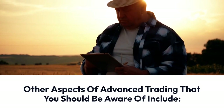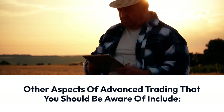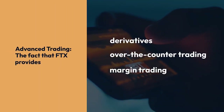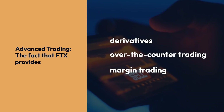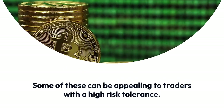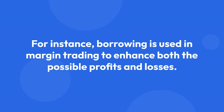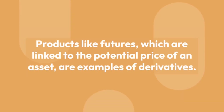Other aspects of advanced trading to be aware of: FTX provides derivatives, over-the-counter trading, and margin trading. Some of these can be appealing to traders with a high-risk tolerance. For instance, borrowing is used in margin trading to enhance both the possible profits and losses. Products like futures, which are linked to the potential price of an asset, are examples of derivatives.